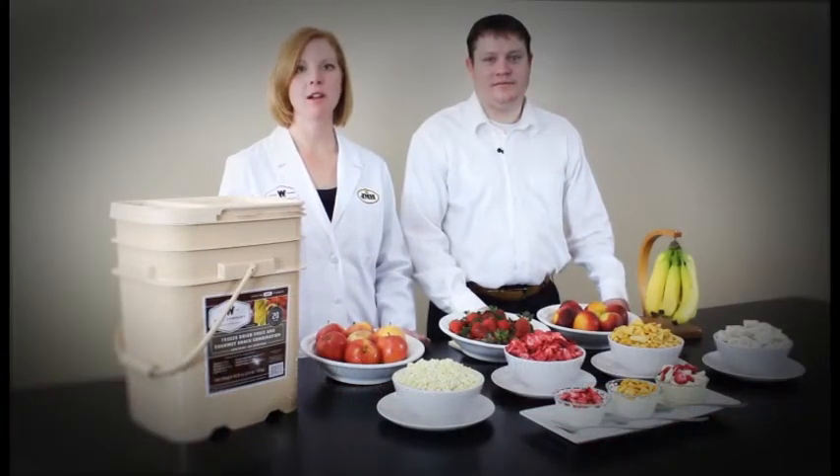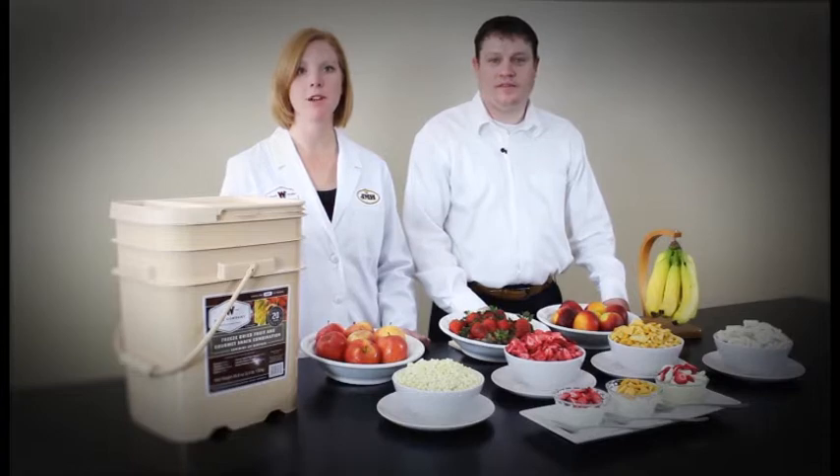Welcome to Y's Company. My name is Brian Neville, President and CEO, and alongside me is Nicole DeBlois, our Chief Developer and Food Scientist. We're excited to demonstrate our innovative approach to providing high-quality, affordable, freeze-dried fruits and gourmet snacks for emergency preparedness and everyday use.